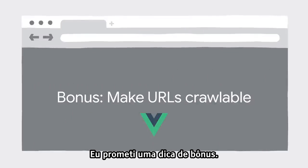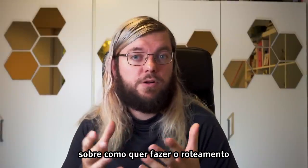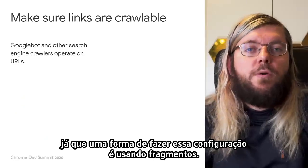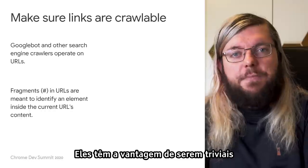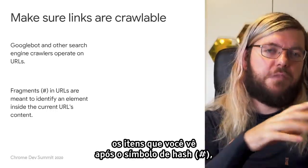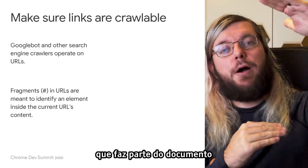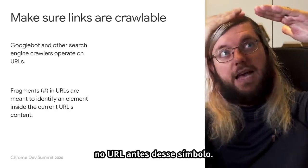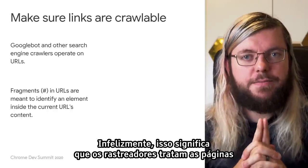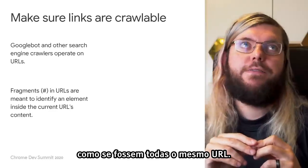I promised a bonus tip — it's for those of you who use Vue.js. Vue Router lets you pick different strategies for how you want to do the routing and URLs in your application, so let's make sure that crawlers like Googlebot can actually crawl them. One way of configuring it is to use fragments. These have the upside of being trivial to set up on the server, as the server isn't really concerned with such URLs. That's because fragments — the things you see following a hash symbol — are ignored on the network level. They only address content that is part of the document at that URL before the hash symbol. Unfortunately, that does mean that crawlers treat pages that have all the routing information for specific content in the fragment as if they're all the same URL.